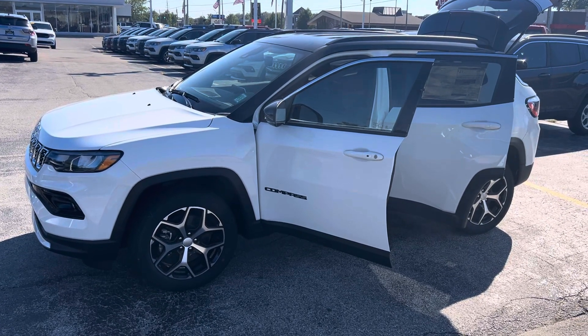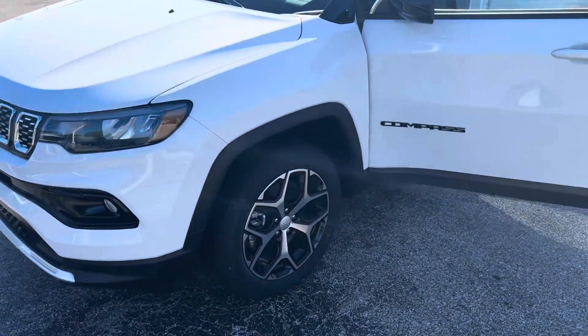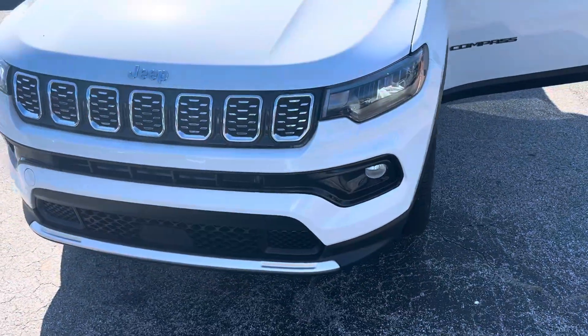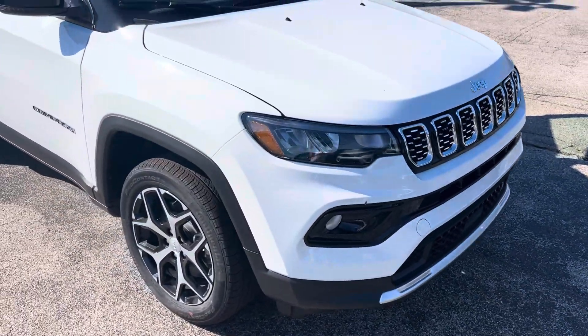This is the 2024 Jeep Compass Limited. With the Limited package you get the upgraded wheels. This does have forward collision warning, active brake assist, and a ton of additional safety features.